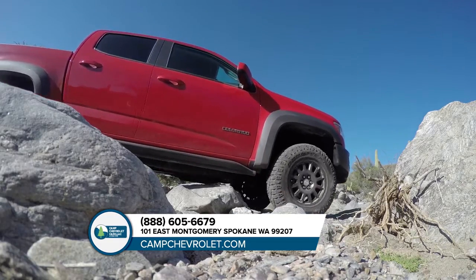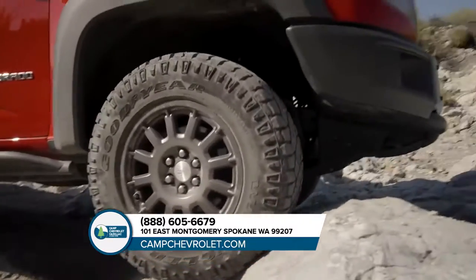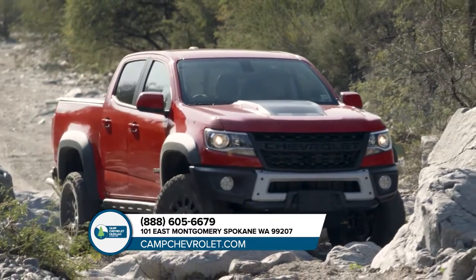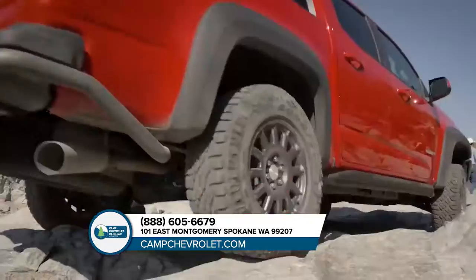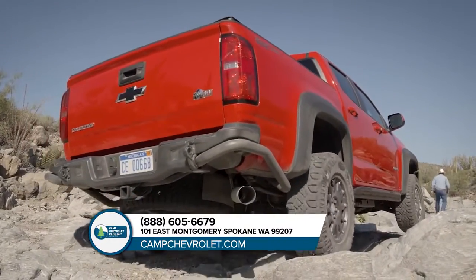You want it all and the Chevrolet Colorado delivers. Choose from three capable engines like the 3.6-liter V6 with best-in-class horsepower or the GM-exclusive Duramax 2.8-liter turbo diesel engine. The Colorado boasts a wide selection of trims ranging from work trucks to the ZR2 that's built to dominate the off-road.